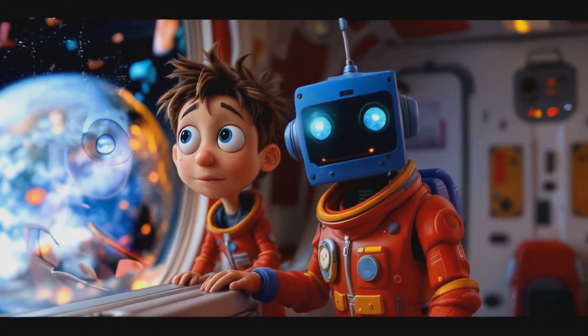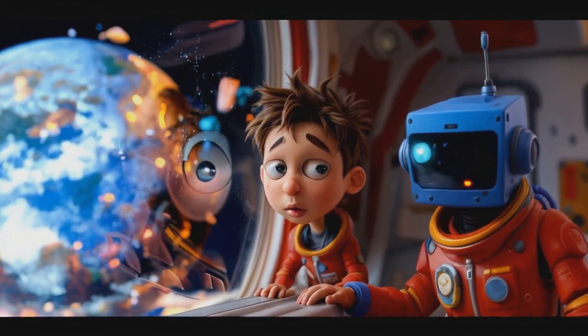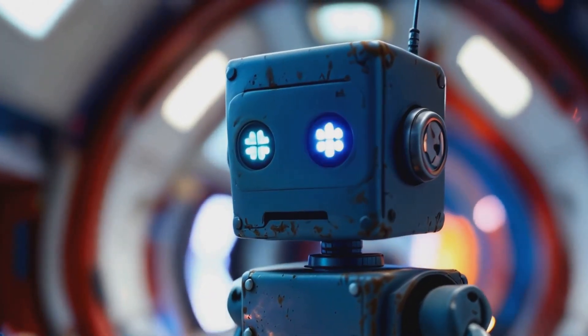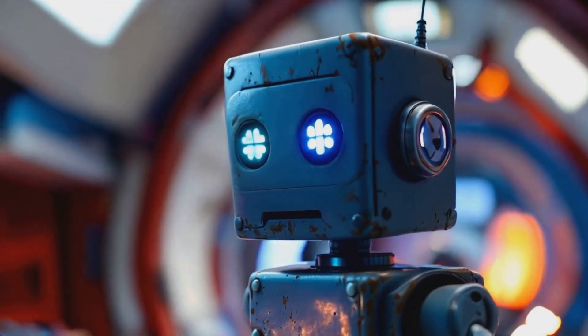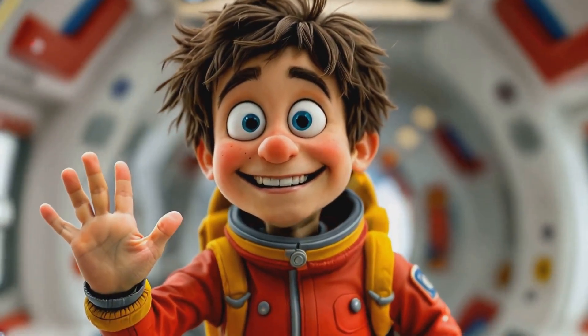This has been one hot adventure. What do you say we cool off on our next mission, Nova? Agreed, Pars. Perhaps we should explore one of the outer, colder planets next time. Join us next time, space explorers, for another cosmic adventure.